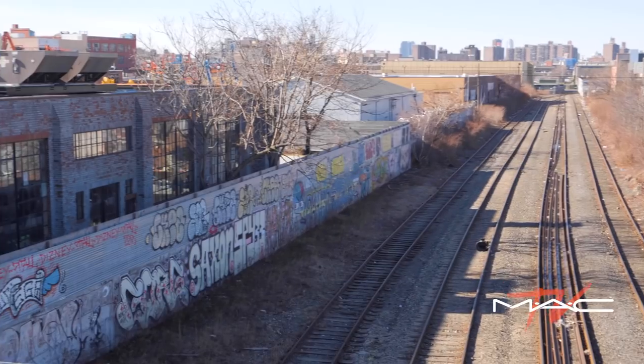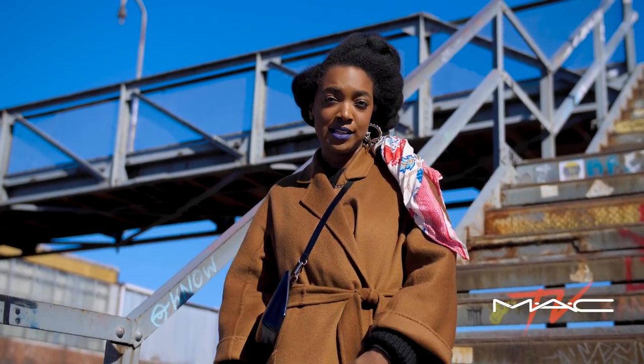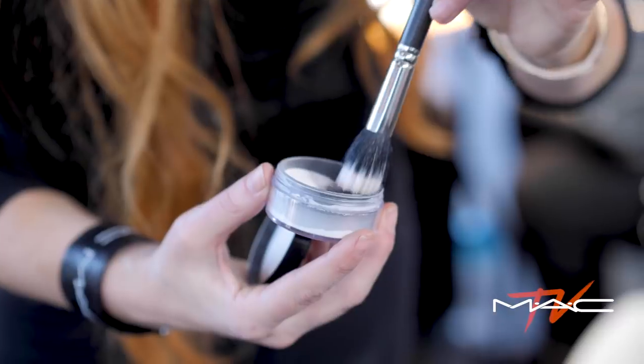We're in New York, but we're not in Manhattan. We're in Bushwick, Brooklyn, which is the perfect backdrop for a brand like Eckhaus Lada. Let's see what Eckhaus, Isamaya, and the MAC Pro team have in store for today.